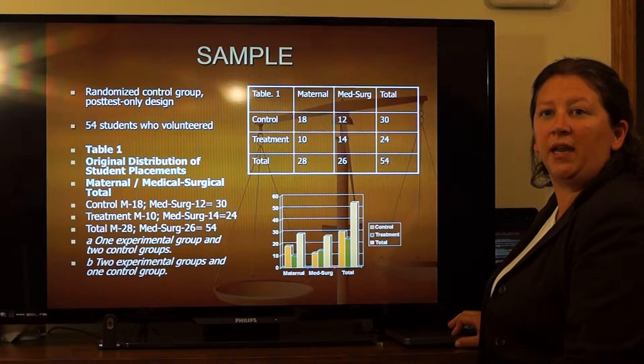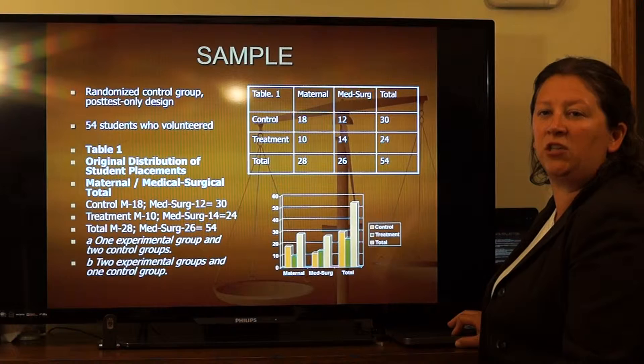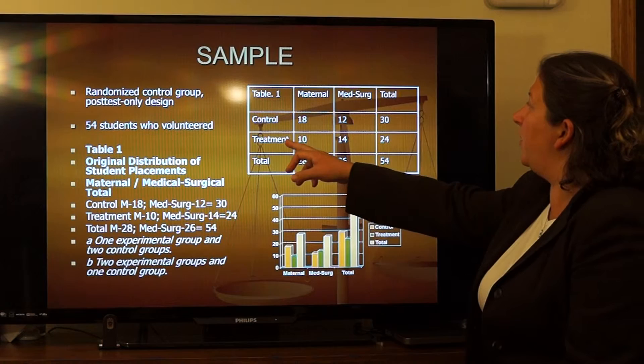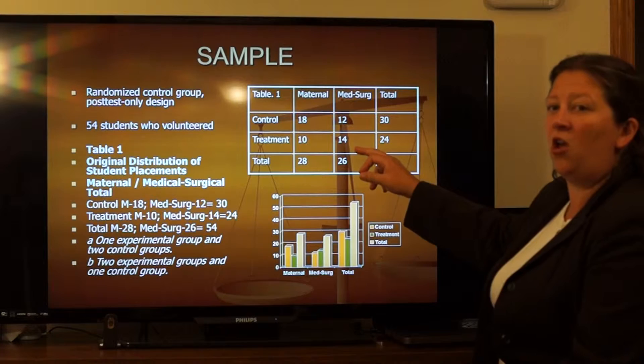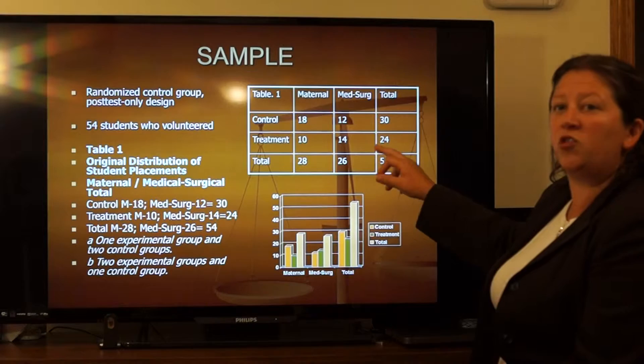The sample in this study were 54 nursing students who volunteered, using a randomized control group with a post-test only design. As you can see in the table, there are two groups. The control group consisted of 18 students in the maternal-child unit and 12 in the medical-surgical unit, totaling 30. In the treatment group, there were 10 in the maternal unit and 14 in the medical-surgical unit, totaling 24. Overall, 28 students were in the maternal unit and 26 in the medical-surgical unit, for a total of 54.